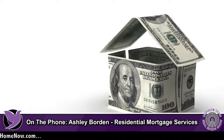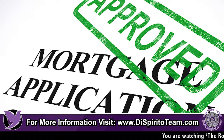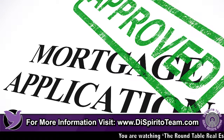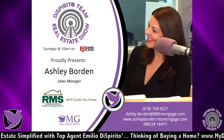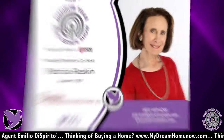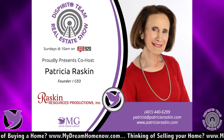From the lending end, we are going to make sure that the property is basically safe and livable. If someone wanted to buy an investment property that's a foreclosure or has some issues, we do have a rehab loan for a single family investment property, but not on the multifamily. So we can lend some extra money to make some of those repairs.